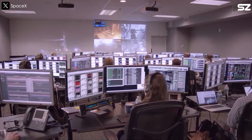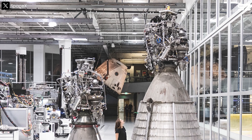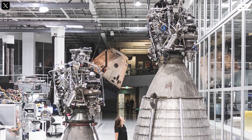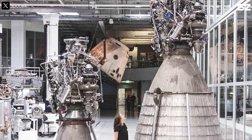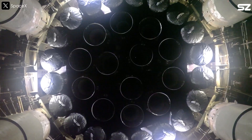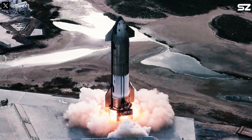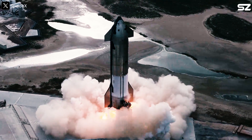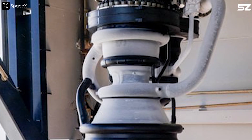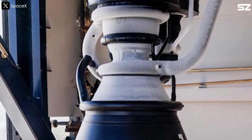SpaceX's upgrades to Raptor 3 aren't just about power — they're also about production speed and cost efficiency. Back in the Raptor 1 days, building a single engine took around 11 days. With Raptor 2, that was slashed to just two days, and eventually they got it down to one engine per day. But Raptor 3? We're talking about the possibility of producing dozens of engines per day — a pace you'd expect in automotive manufacturing, not rocketry.